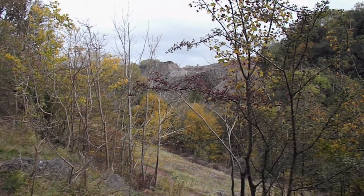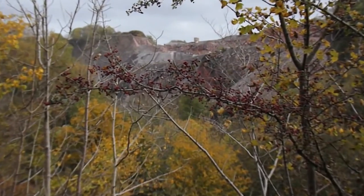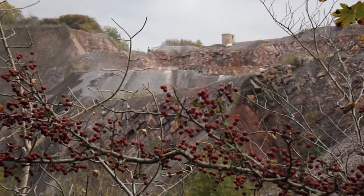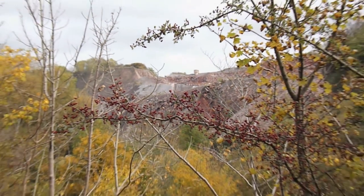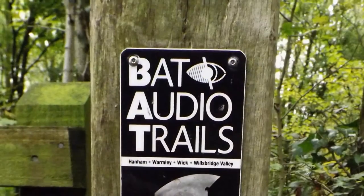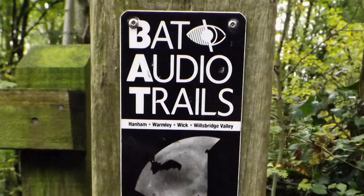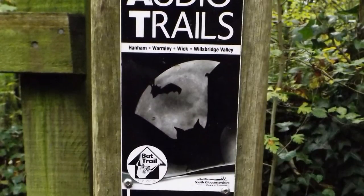Slightly better view of the quarry from here. Thank you.